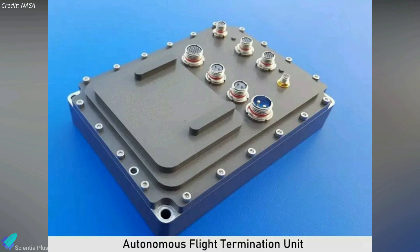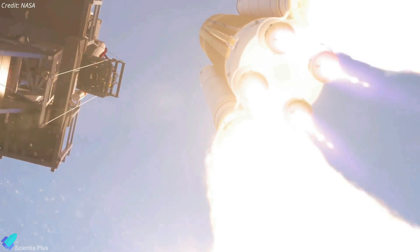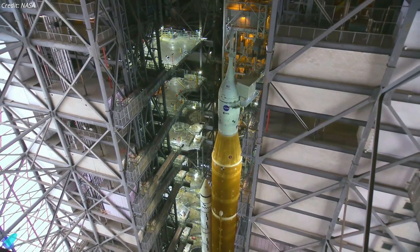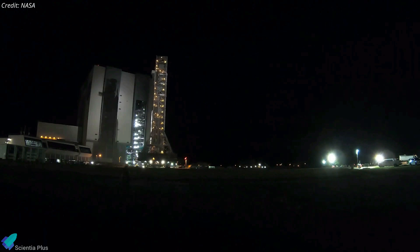The US Space Force has only certified the SLS rocket's flight termination system batteries for a 25-day period, which ends on September 19. A flight termination system, or FTS, is designed to destroy the rocket if something goes wrong during the launch. Recertification necessitates testing the FTS batteries, which can only take place inside the vehicle assembly building. A rollout of the rocket to the assembly building for tests would delay the Artemis 1 mission until late October.